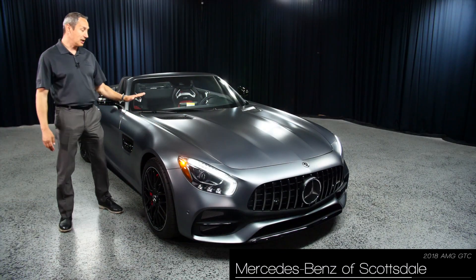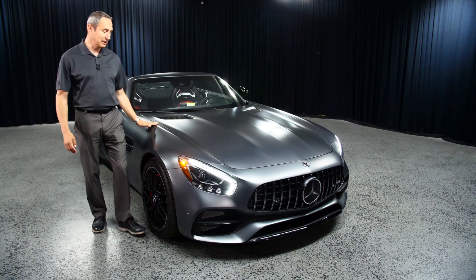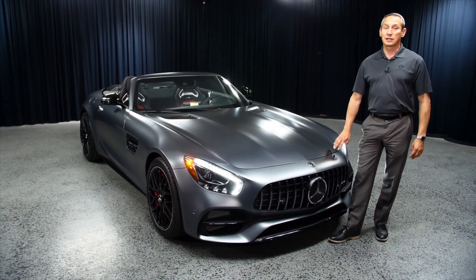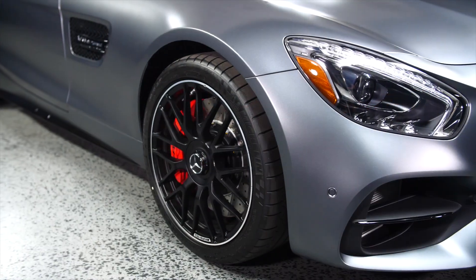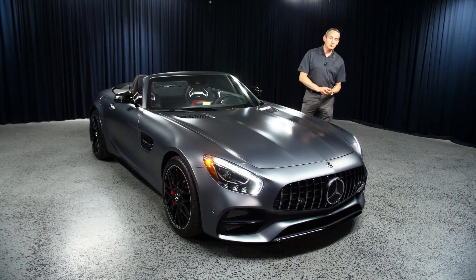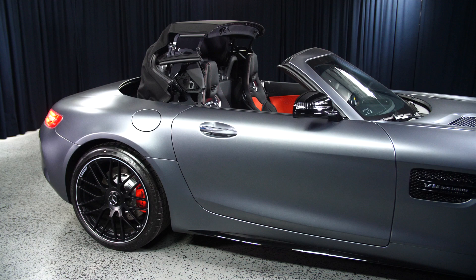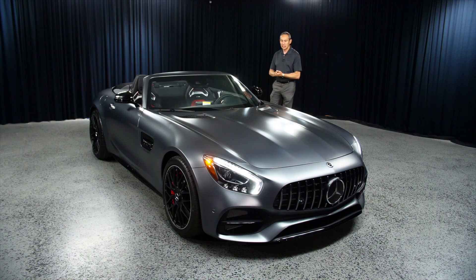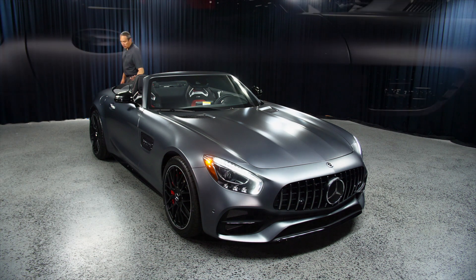This is a Selenite Gray Magno matte finish. What's so special about this? As you can see, there is no shine to it. The clear coat is actually what creates this effect. On this Selenite Gray Magno finish, there's a lot more paint and a lot more clear coat than on a regular car, which also adjusts the cost. It makes it more exclusive, but when you order it, the wait is about six to eight weeks more than a standard paint.